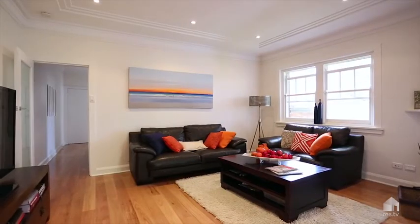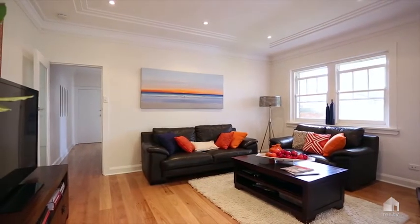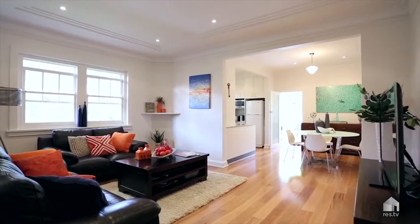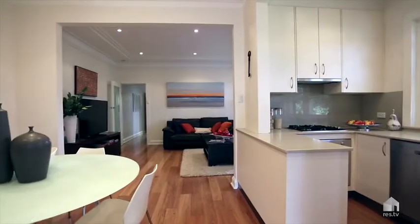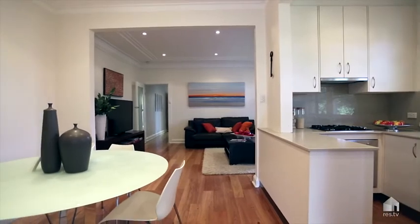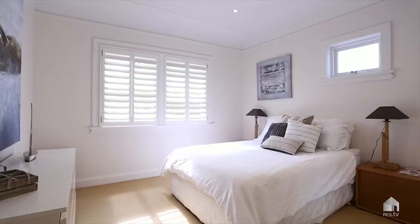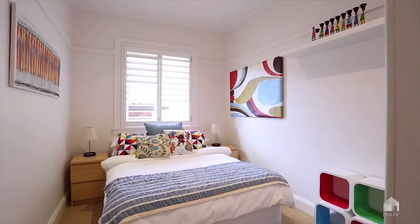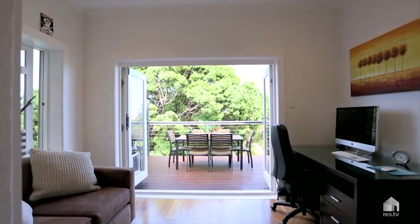This is a very special apartment, extremely spacious with a house-like ambience, very light, and what I love about it is it's only one of four in a boutique block located ideally in the heart of Vaucluse. The property offers two very good sized bedrooms, one bathroom, and a sunroom.